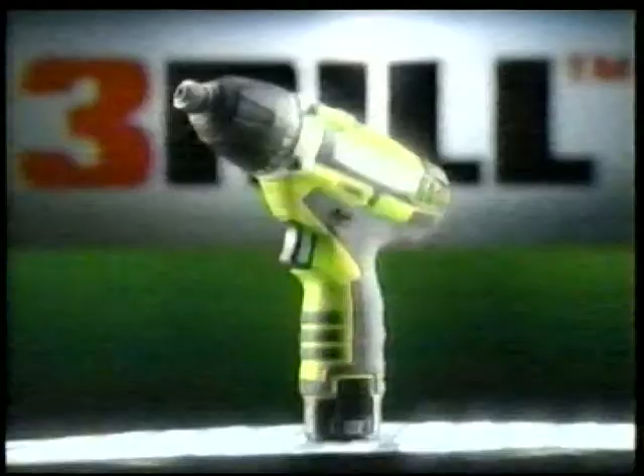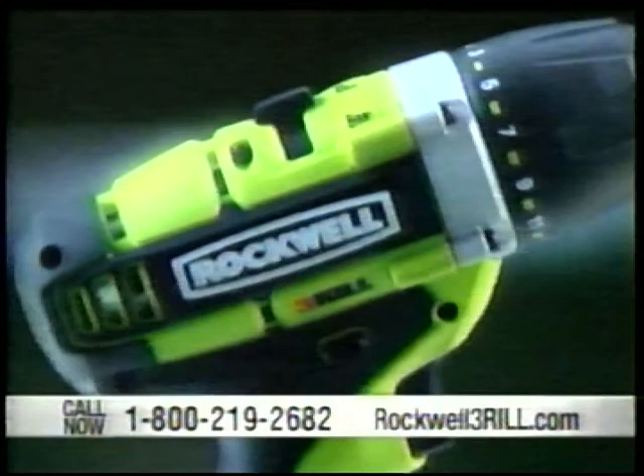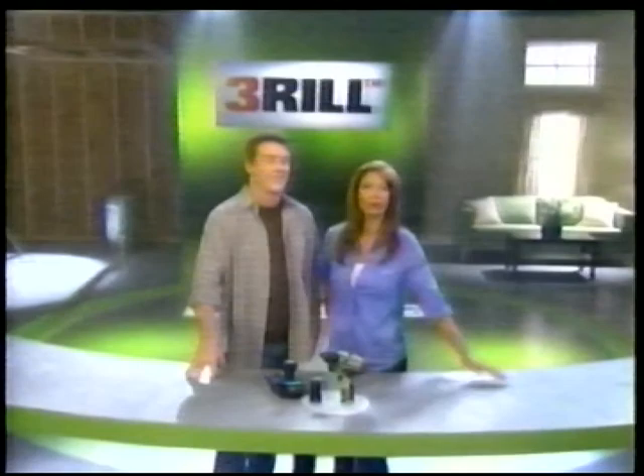Rockwell is one of the most trusted names in power tools, and their growing family of versatile, powerful, functional 12-volt tools just keeps getting better. All these tools share the same fast-charging battery, so you're not just buying a Thrill — you're buying into a full, cutting-edge tool system. It doesn't matter whether you're working with wood, metal, tile, or a combination of materials. If you need to drill it or drive it, The Thrill will do it better, faster, and more efficiently than anything else out there.